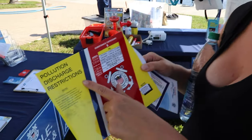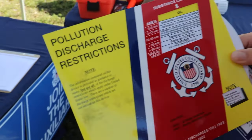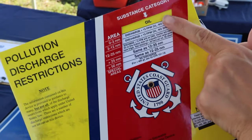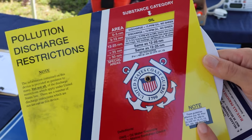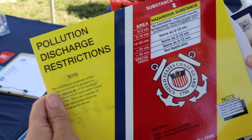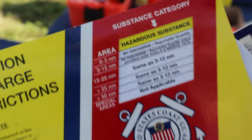So this tells you where and when you can discharge things off your boat — waste. It tells you what you can do with oil, and you just turn it to see what you can do with what.